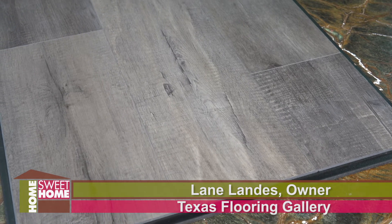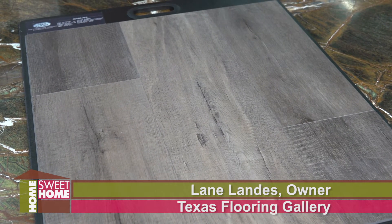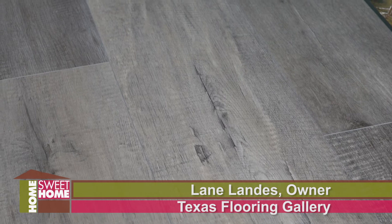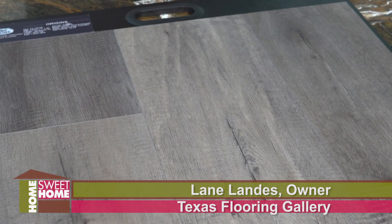We've talked so much in 2019 about vinyl plank — the benefits, the goods and the bads of all these products. Vinyl plank has just been consistent. It is one of those products that is just great for families, great for active families. It's luxurious, it's affordable, it's easy to install. It goes down fast, so your home is not torn up.